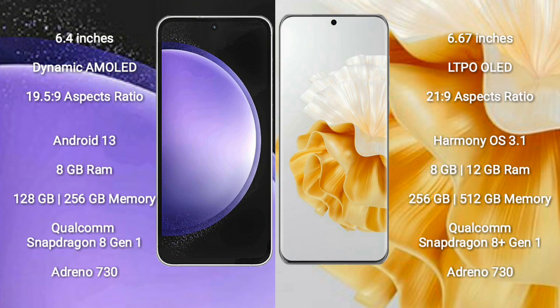Samsung Galaxy S23 FE runs on the Android 13 operating system. Huawei P60 Pro runs on the HarmonyOS operating system. Samsung Galaxy S23 FE comes with 8GB RAM and 128GB to 256GB internal storage, with a Qualcomm Snapdragon 8 Gen 1 processor.